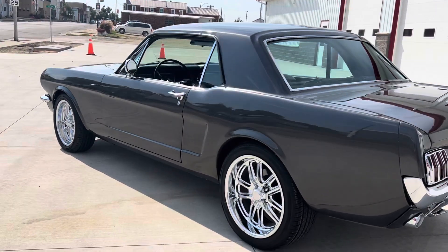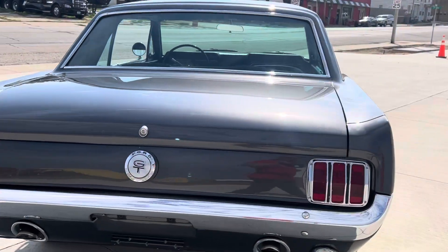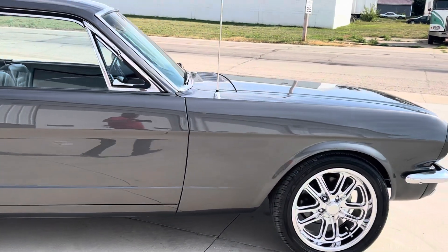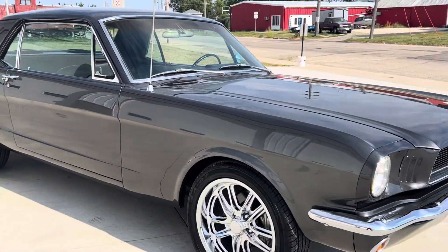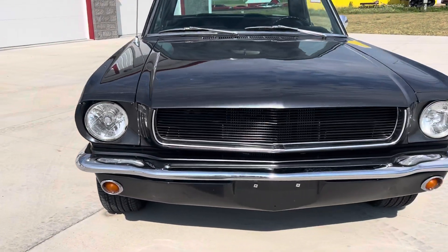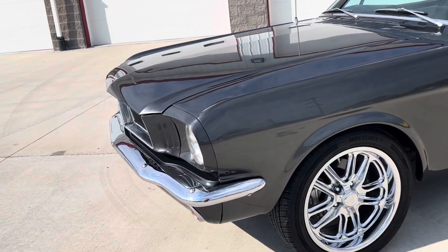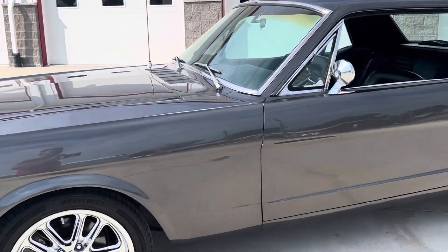This beautiful car is finished in Battleship Gray. Beautiful chrome US Mag wheels. This car has been completely restored front to back. Very nice quality car — the paint and body are very, very nice. The chrome bumpers are both brand new, and all the stainless bright work and chrome on the car looks excellent.